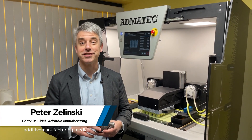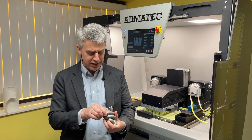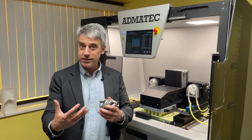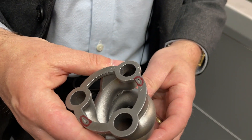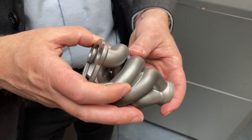Metal additive manufacturing is capable of achieving complex internal part geometries no other process can achieve — sort of. Some of those existing processes might be more capable than we think, thanks to 3D printing. This was not 3D printed; this metal part, this component, was investment cast.